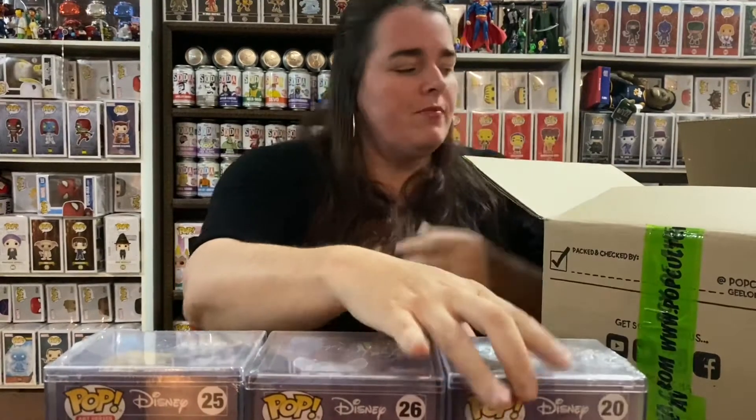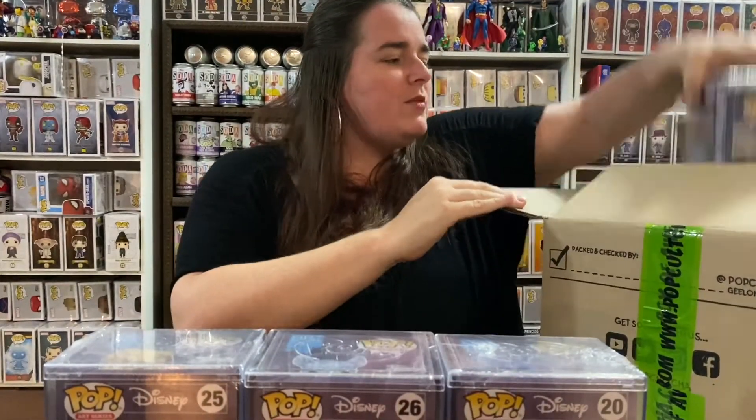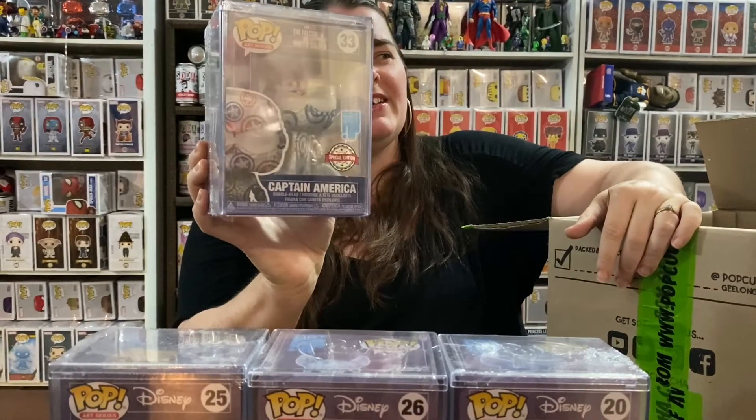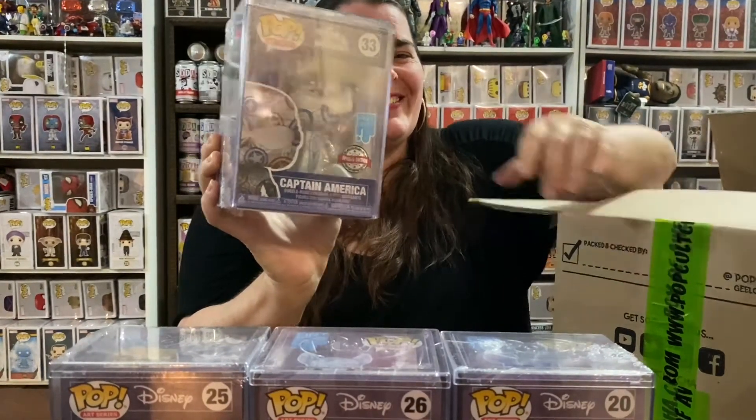I think the only one we're after is maybe Conductor. Next we have Captain America — yep, we've got this one too.